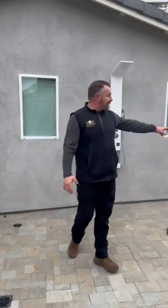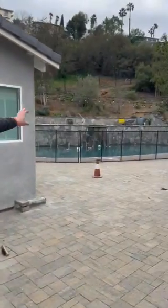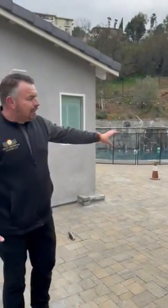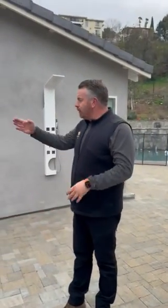That is a door that goes directly into the bathroom. If you notice, they have a pool, and so they wanted a way to be able to clean off and dry off without having to go through the house or through the living space. So here we put a door directly going into the bathroom inside here.